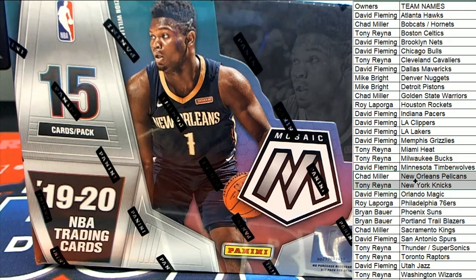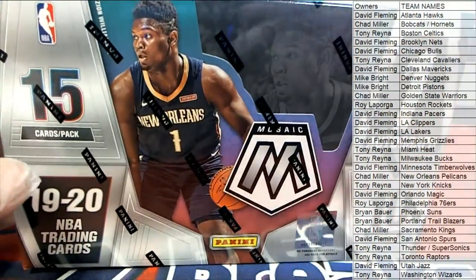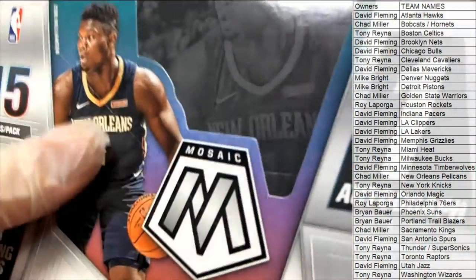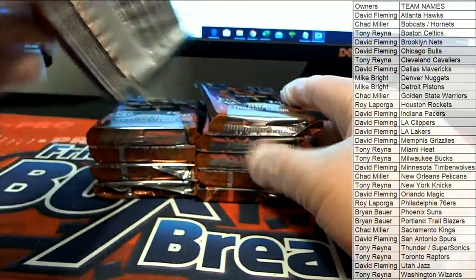Oh Chad, you got the Pelicans — dang! DF got the Grizzlies, Tony got the Wizards, Tony got the Knicks man. Good luck everybody, here we go, let's pull some big cards! I'm serious though, man, I love Turner, but he just has an extreme advantage getting up there. Oh yeah, you got the Lakers too. Good luck everybody, let's pull some big cards — it's all about big cards!